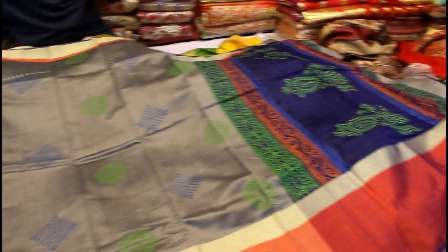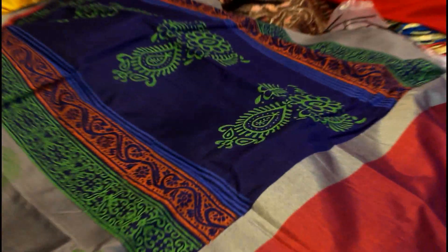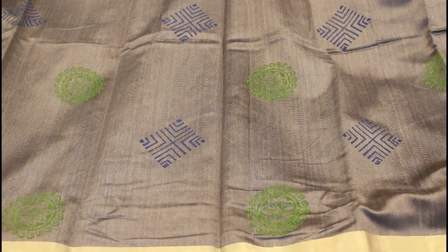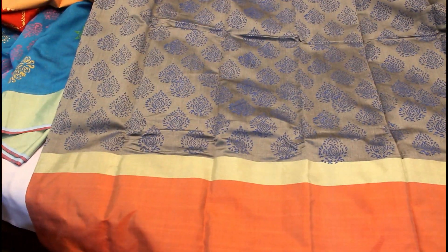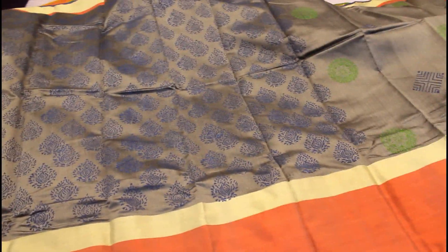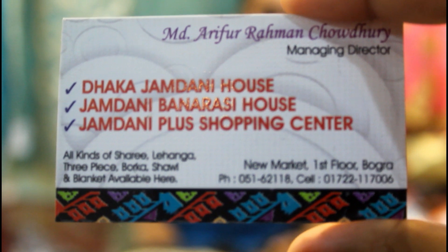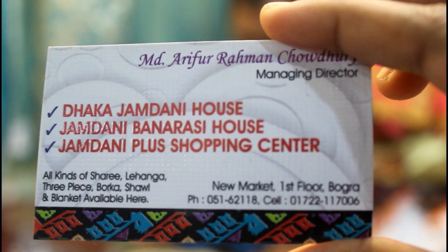This is very beautiful. This color is a navy blue combination. This color is very beautiful and this is the main body. This color is very beautiful. Now, I tell you this is called the Different object of the Address Group. I call it Anandakajamdani House.